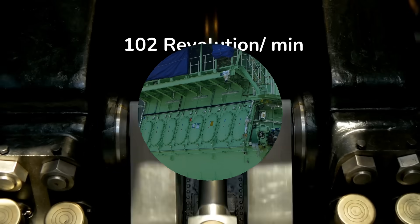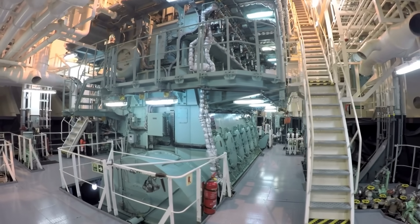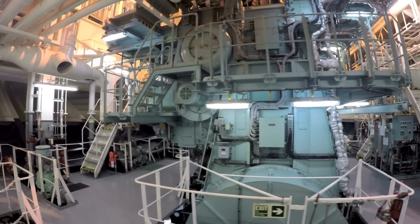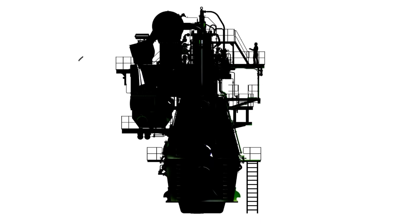The engine runs at 102 RPMs, creating a torque that is enough to tear a tank to shreds. You'll need a very long ladder if you want to see the top of the engine, as it is about 45 feet up in the air. When installed in a container ship, it gains stairs and railings so that engineers and workers can move around the engine.